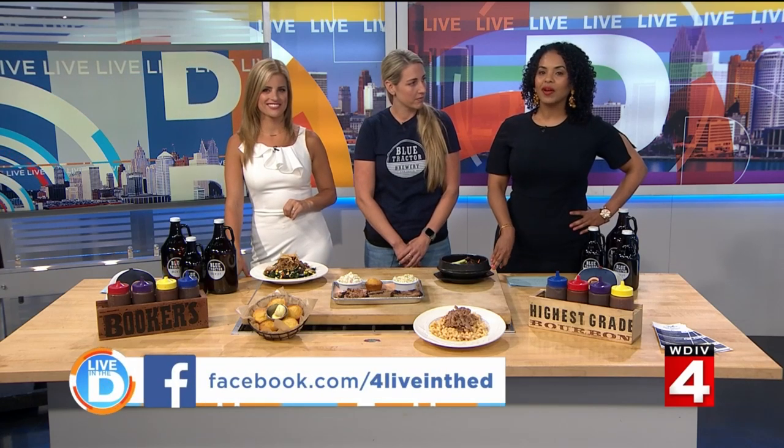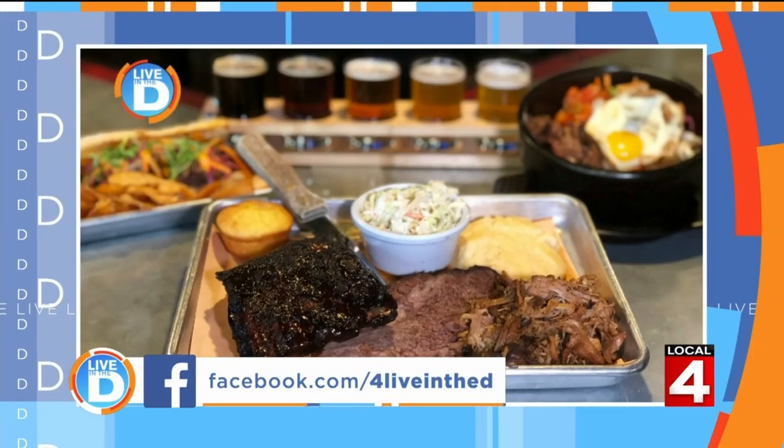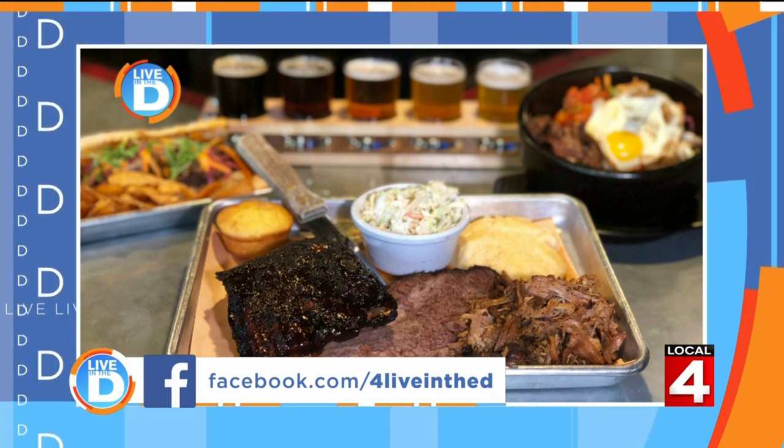We're at 207 East Washington Street, which is right off Main Street just a block up — right by the Art Fair, you can't miss it. Also, if you want to try out the Blue Tractor, we're giving away three $50 gift cards. Go to our Live in the D Facebook page or the contest page at clickondetroit.com. We also have a Dine in the D group on Facebook, so come join us and talk about all of the best places to eat in town.